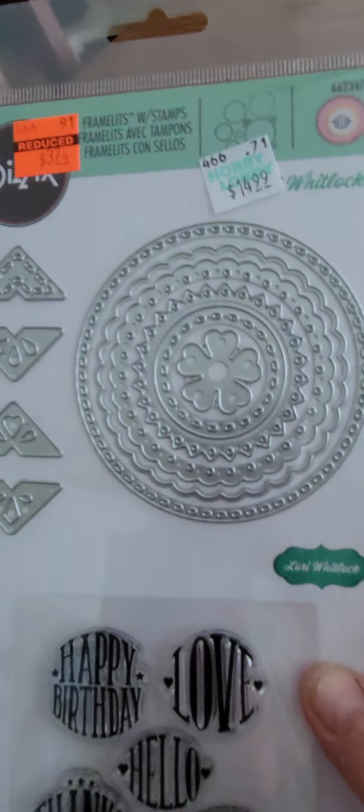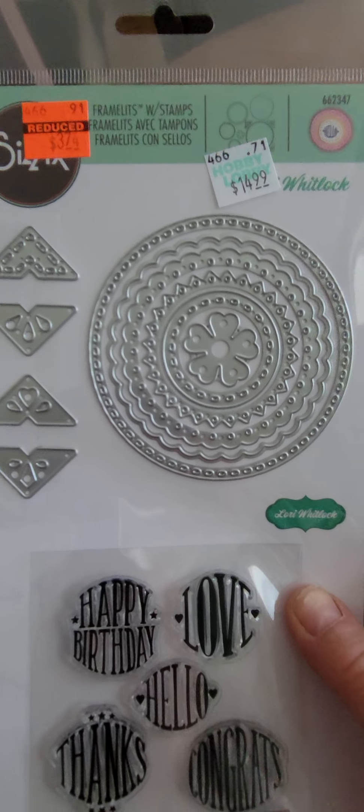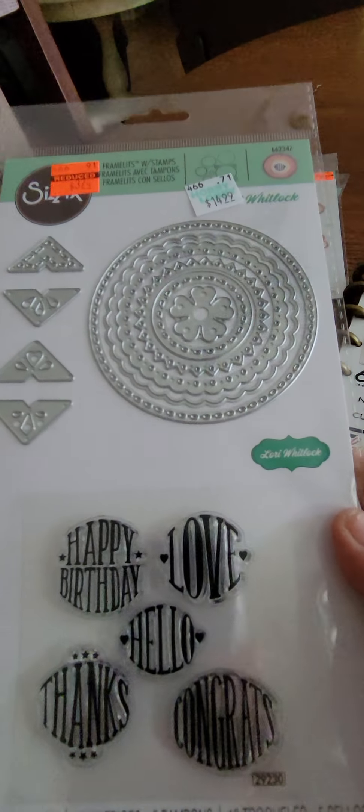And I love this set too, it's so pretty. This one was originally $14.99 and I got it for $3.74 — not bad at all.